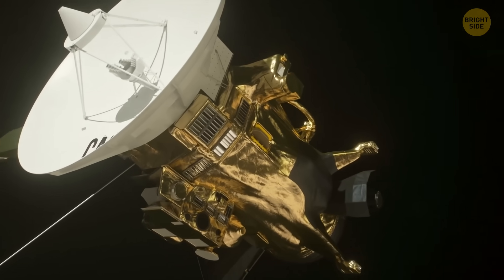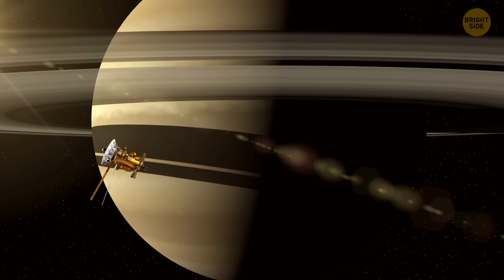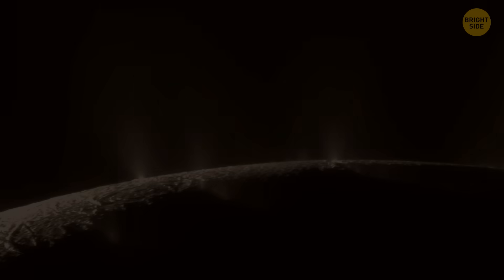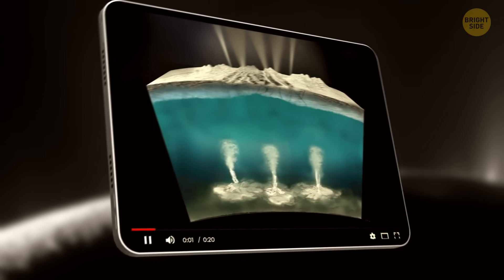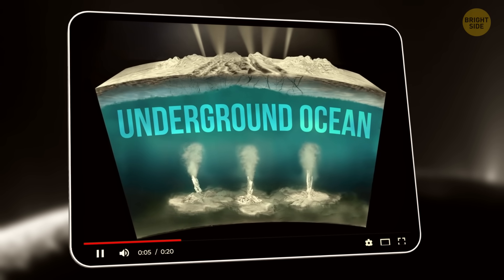Rewind about 20 years. NASA's Cassini spacecraft flew by Saturn and noticed something strange. Enceladus was shooting out little jets of icy particles from cracks near its south pole. Later, scientists realized those jets were coming from a giant underground ocean beneath the moon's surface.